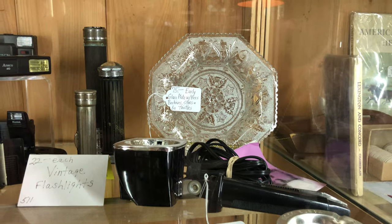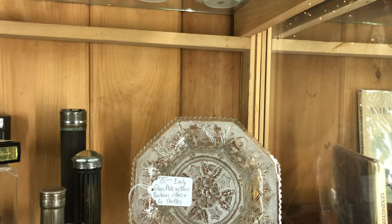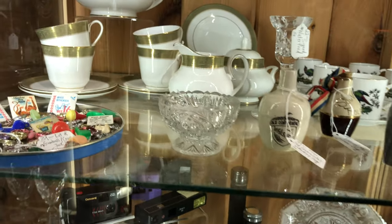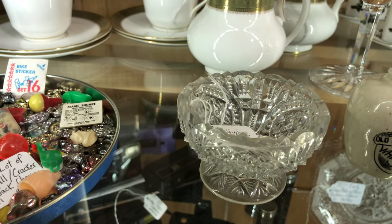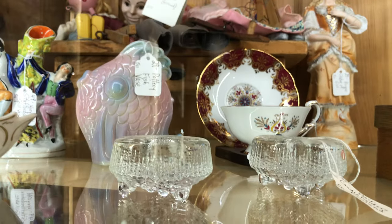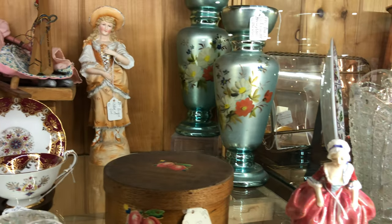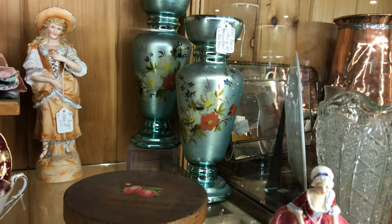Here is an early glass with bees and hives and stars and thistles — how nice is that piece? Beautiful plate. That may well be from Sandwich and Boston. Here's a little Heisey master salt — probably signed on the inside with a little Heisey sign. Here's a pair of beautiful footed Finnish candle holders. The Finns make some beautiful crystals.